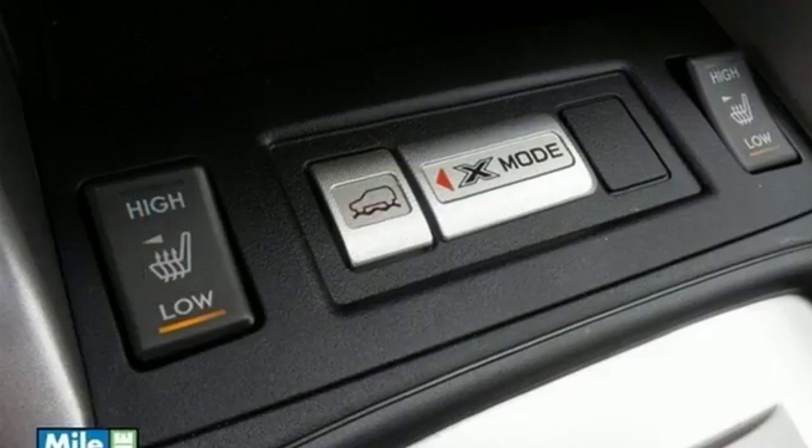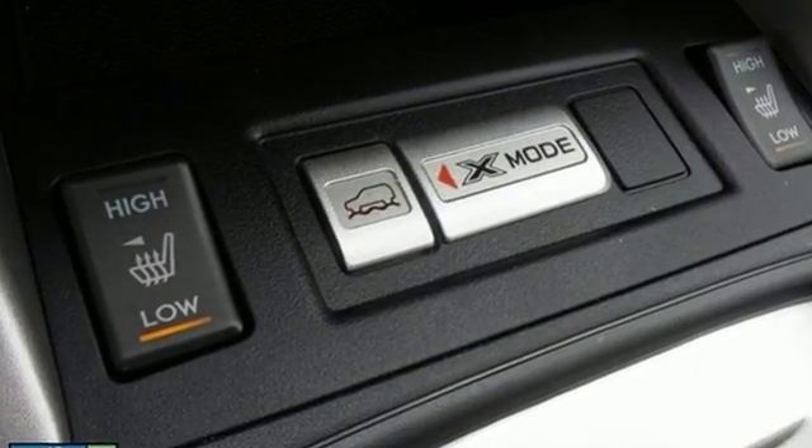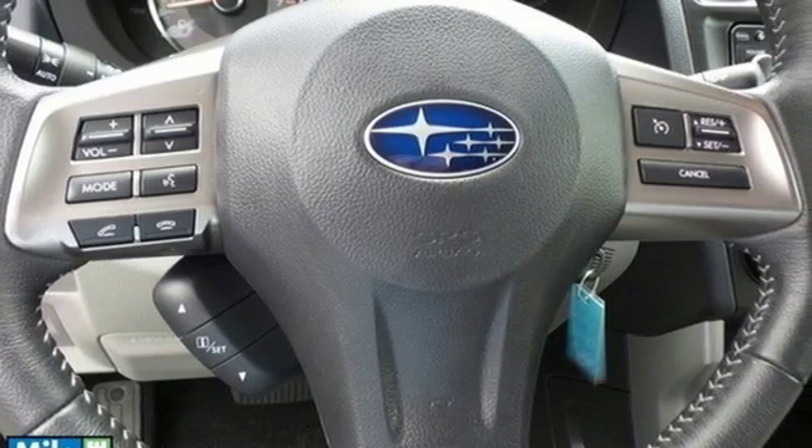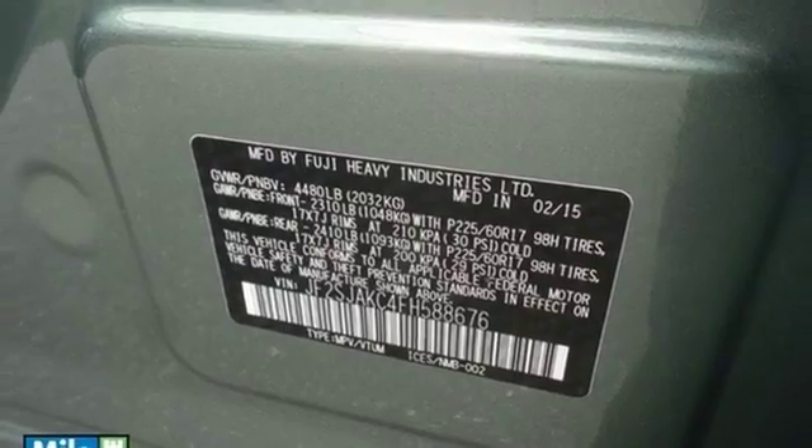This SUV includes a rear-view camera, a multi-function steering wheel, and multiple airbags. It offers a secure ride with symmetrical all-wheel drive, a four-wheel independent suspension, and a tire pressure monitor.